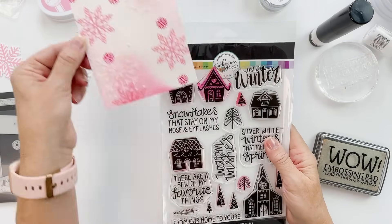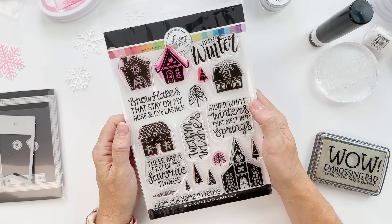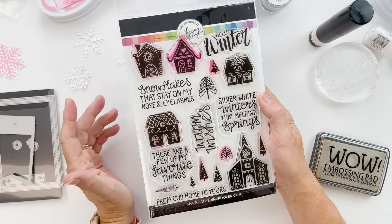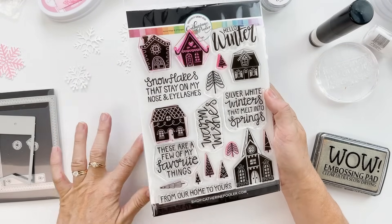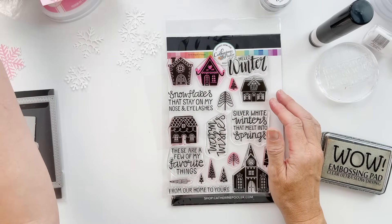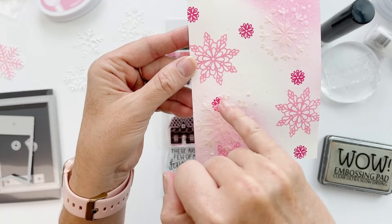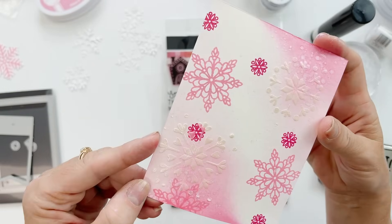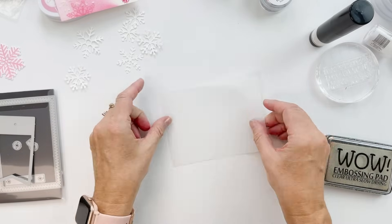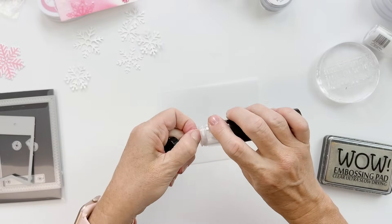While we're waiting for this to finish drying, we'll move on with the sentiment. I thought 'snowflakes that stay on my nose and eyelashes' — I think that's pretty perfection. It's going to be a holiday card meant for Christmas, but you can put a Christmas sentiment inside, leave it blank, or use it as a birthday card. I was just looking at this from across the desk — look what's happening on that stamped image! It's so cool. I thought vellum would be fabulous for this.